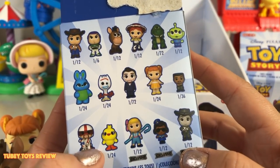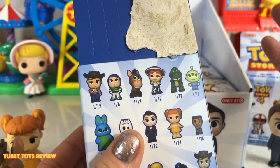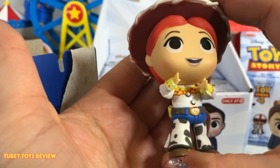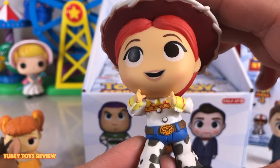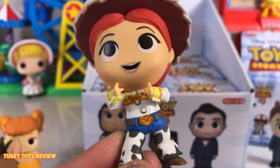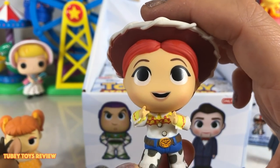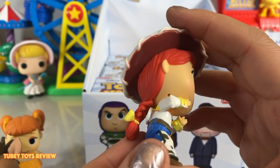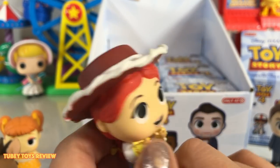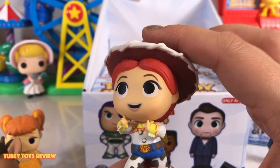So far we have Duke, Gabby Gabby, Benson, Bullseye, and that mysterious Billy Goat and Gruff. Let's see who we're getting next — Jessie! She's so cute, look what she's doing — she's yodeling! What if Jessie is going to help Bo find her sheep by yodeling? I think Bo would be able to get her sheep back with her crook. Like shepherds use their crooks.